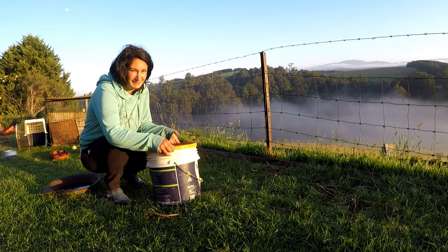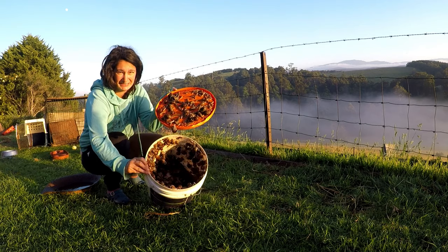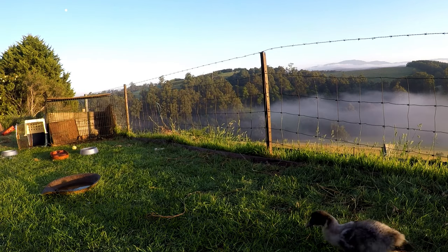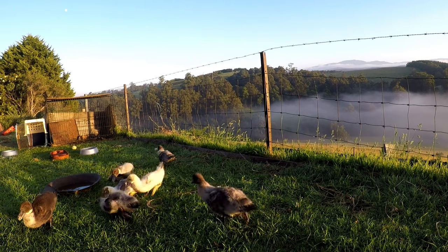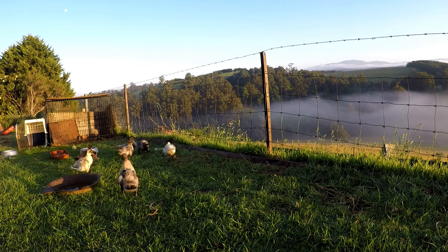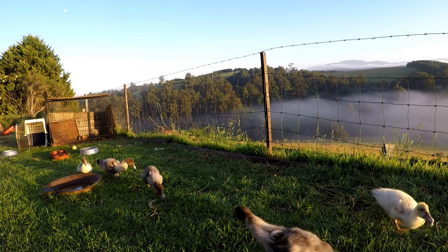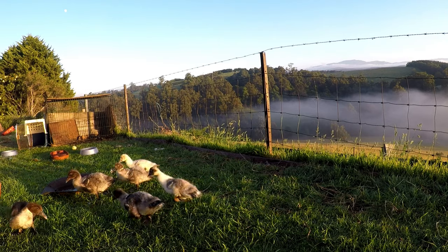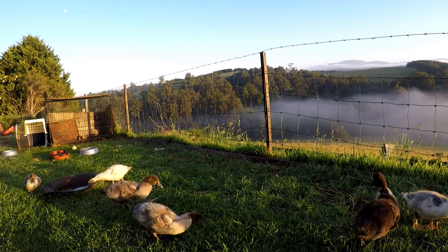It's pretty heavy — there's at least two kilos of snails and slugs in here, so it's a decent effort. Let's see if they'll come over and have some breakfast. Duck, duck, duck! Let's do the slugs. How about a slug, guys?